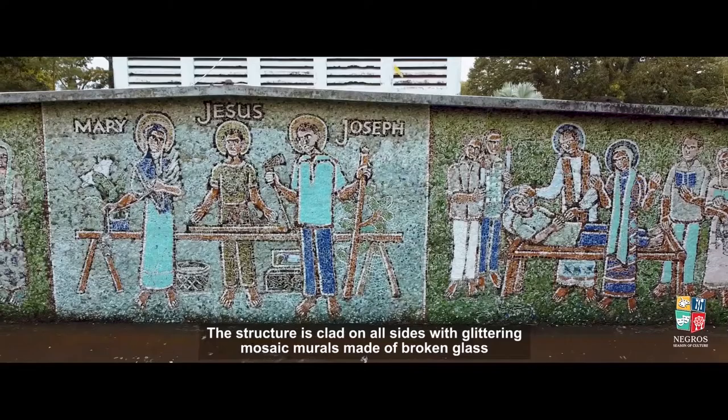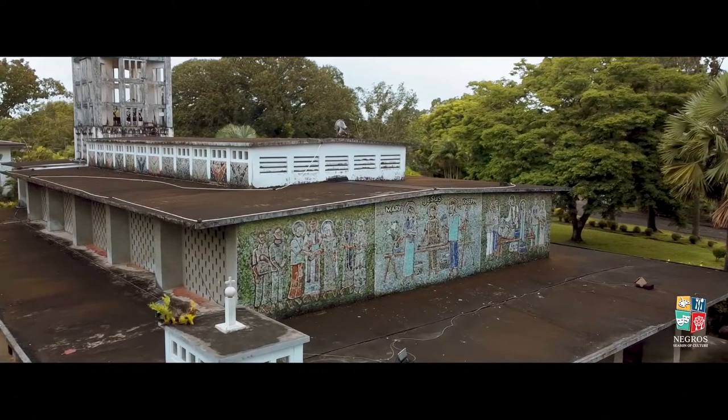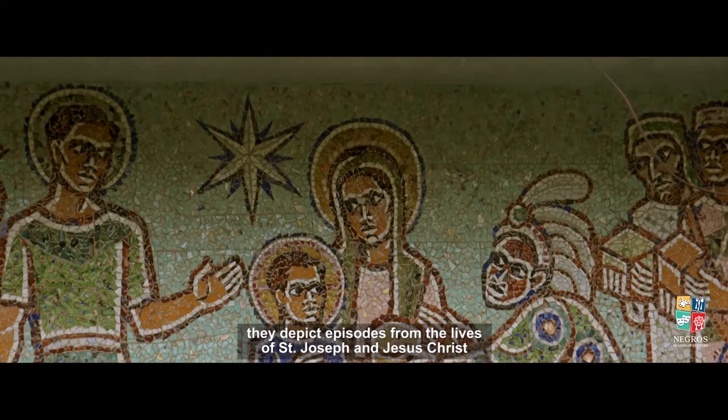The structure is clad on all sides with glittering mosaic murals made of broken glass. Rendered in Byzantine style by the Belgian artist Adelaide de Bethune, they depict episodes from the lives of St. Joseph and Jesus Christ.